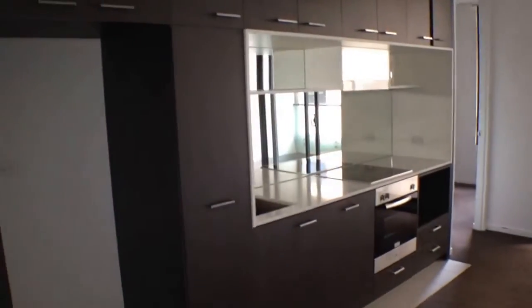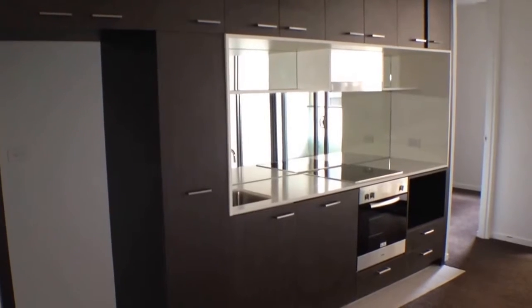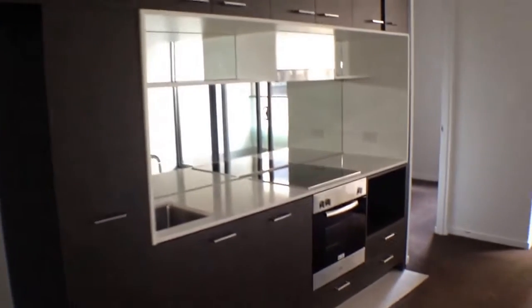Looking at the kitchen now. This is nice and modern. We've got very good quality fixtures and fittings, stainless steel appliances, white stone bench tops, plenty of cupboard space and electric cooking.